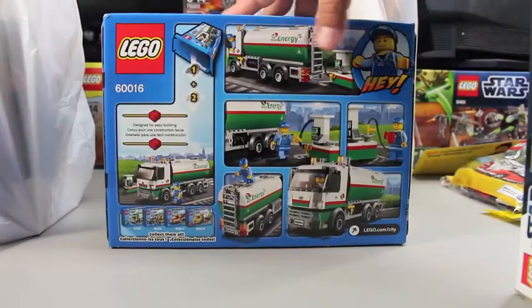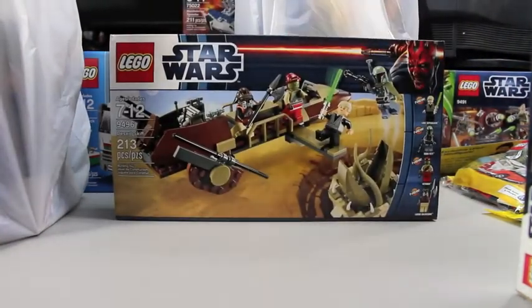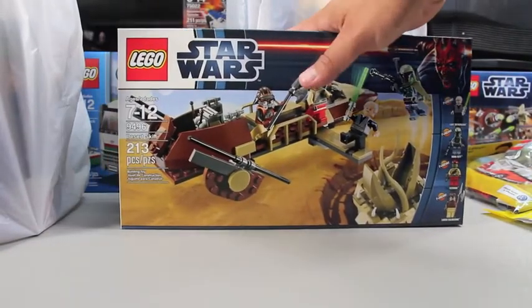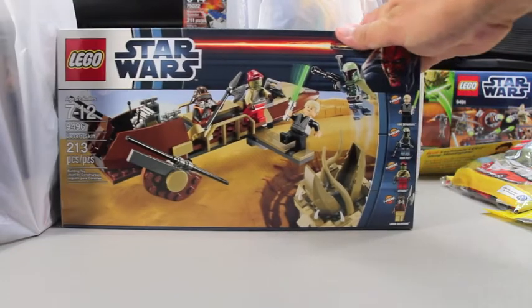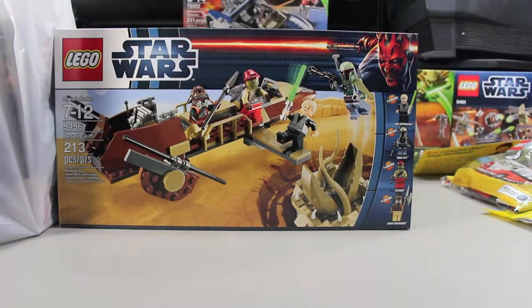I also got two of the Star Wars set 9496. This is a great set with a good selection of minifigs — you get four minifigs: Luke Skywalker, Boba Fett, Kithaba, and Lando Calrissian. This set, you can get a pretty good bit for the minifigs. I found it on clearance, but it's still a good set. It's sold out at two of the three Walmarts I visit, and the third Walmart has never marked it down and has a full shelf of them — I'm waiting for those to go on clearance too.